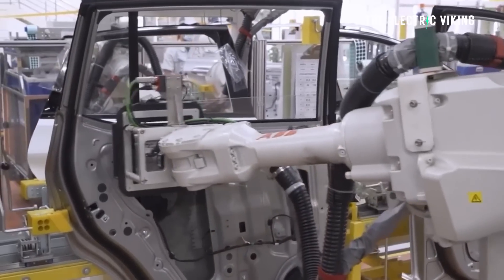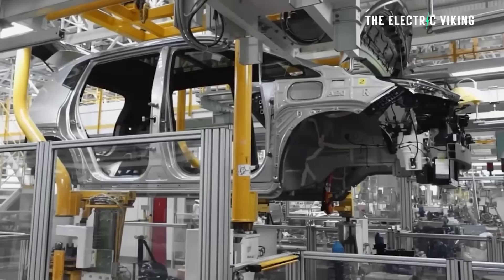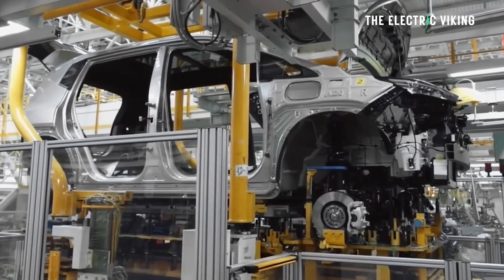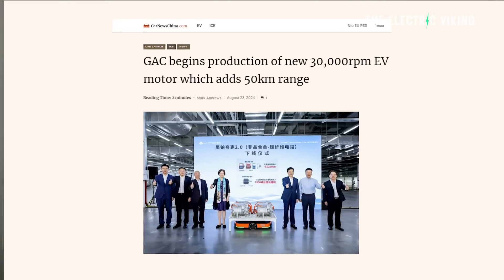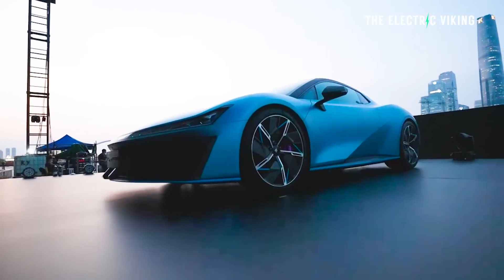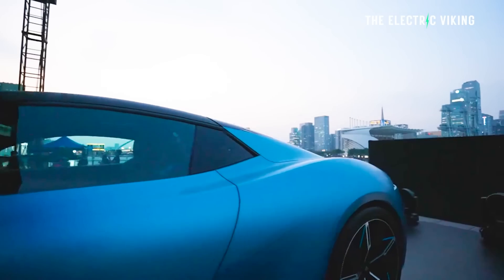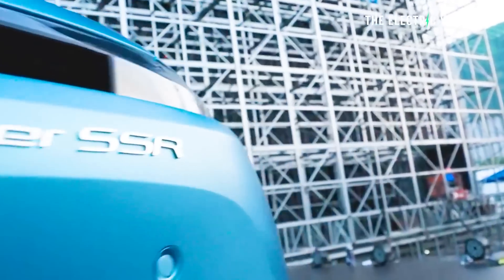The company that builds Toyota's cars for them in China and owns the Aeon EV brand — one of the fastest growing electric car brands in the world — has just revealed a 30,000 RPM EV motor. Because it's so incredibly fast and powerful, it actually improves efficiency and can add 50 kilometers of range to a car simply by changing to this motor, so says GAC.